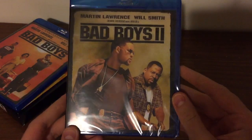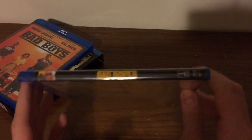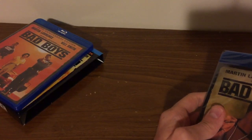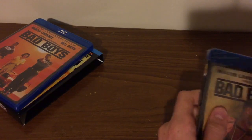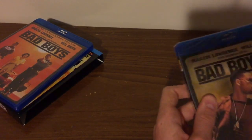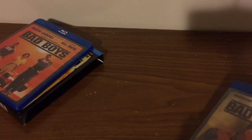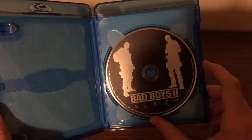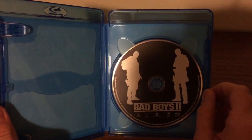And now here we got Bad Boys 2 on Blu-ray. Here's the front cover, the spine, and the back. And no digital copy again. Here we got our Bad Boys disc on Blu-ray, which has the same disc artwork as the DVD.